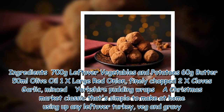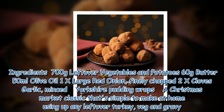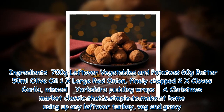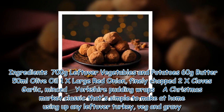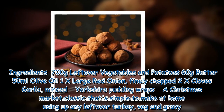Ingredients: 700g leftover vegetables and potatoes, 60g butter, 50ml olive oil, 1 extra large red onion finely chopped, 2 cloves garlic minced.